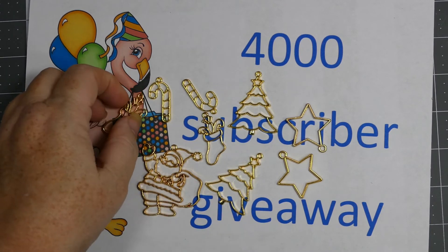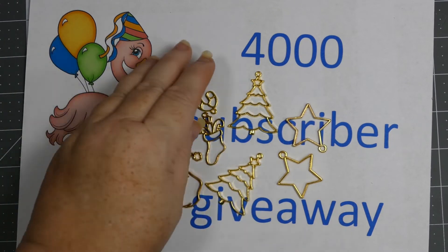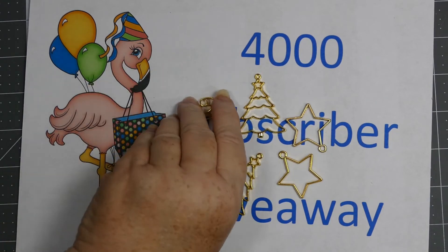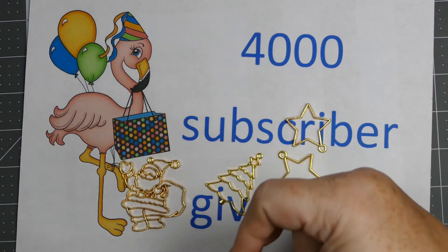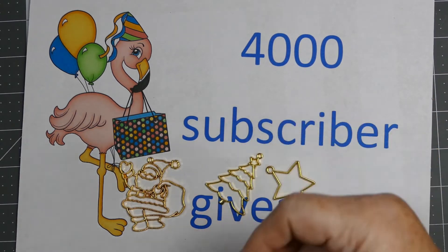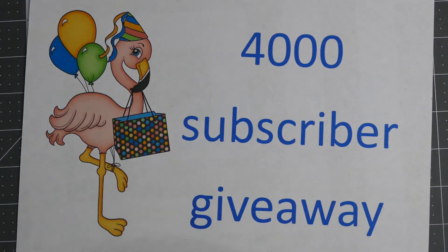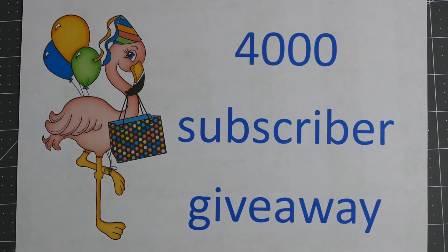In the description box, please go check them out and leave some love thanking them for doing this, because it really means a lot to me that they were willing to help me. I was so excited to reach four thousand, and I was really hoping to hit five thousand this year, but after getting sick I don't know that that's going to happen because I kind of fell behind, but I will get there. I know that I enjoy doing this and I hope that you all enjoy watching the tutorials and share them so that my channel grows.